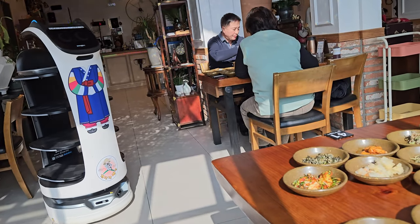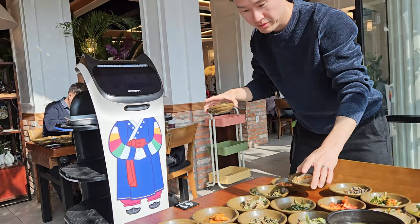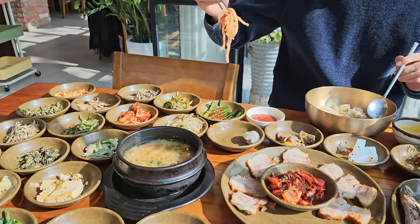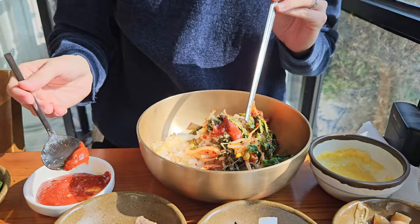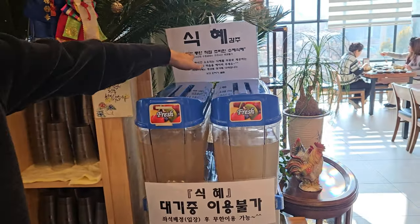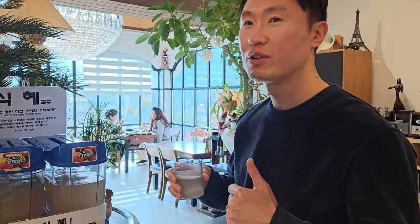The various seasoned vegetable side dishes are refillable, and they are brought directly to you by serving robots. You can enjoy each type of vegetable as a side dish, but it's also great to make bibimbap. Don't forget to try the shikhe, or sweet rice drink, served as a dessert after the meal. It's delicious, so be sure to have some.